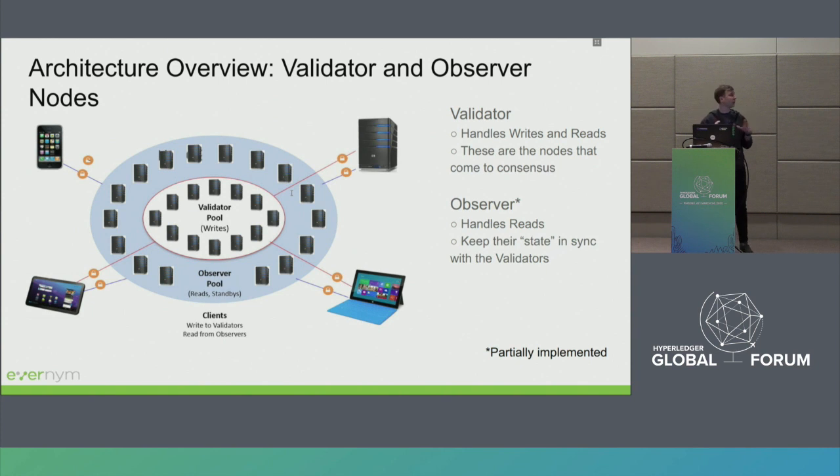At the heart we have a validator pool consisting of nodes. This is a more or less fixed number of well-defined nodes that need to be distributed and owned by different stewards, who hold a private key for the node and do its maintenance. The validator pool is responsible for actual processing of requests and ordering them as part of the consensus protocol.